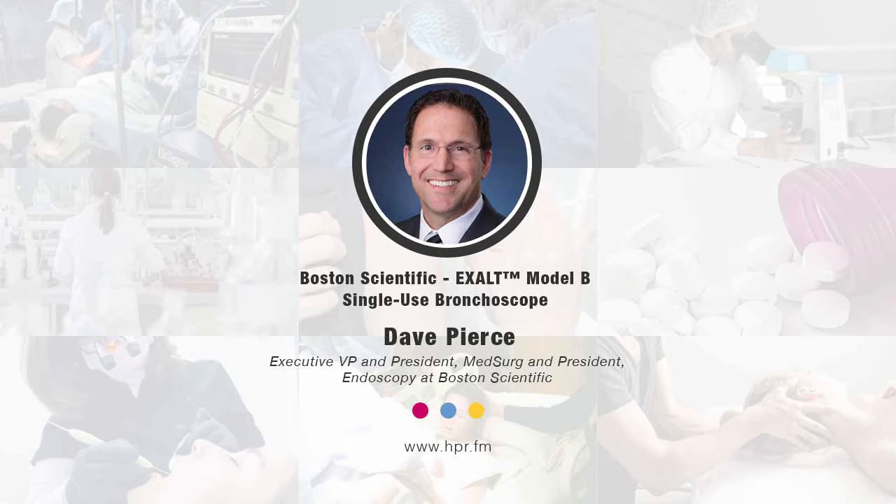Thanks, Neil. Great to be here. I'm a 30-year veteran of Boston Scientific. It's been a great company, and it's been a lot of fun to grow and evolve as the company has grown and evolved. My current role is as EVP of Boston Scientific, and then President of MedSurg, which encompasses our two MedSurg business units — endoscopy and urology. I spend the biggest chunk of my time day-to-day operationally with the endoscopy business. I oversee urology through another division president, and I also sit on the Boston Scientific Executive Committee.